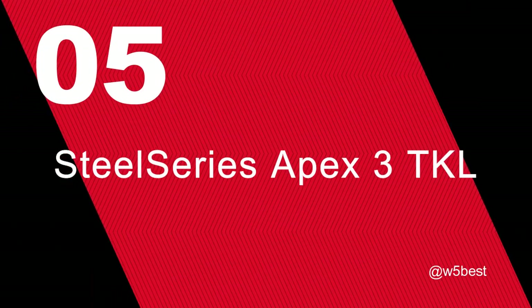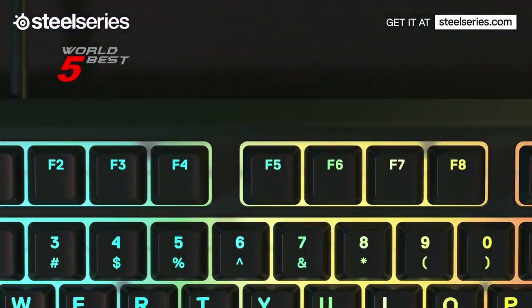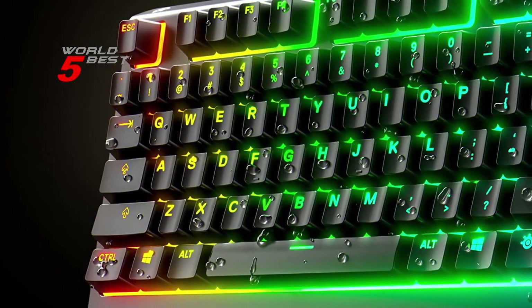Number 5: SteelSeries Apex 3 TKL. This compact tenkeyless design is the most popular form factor used by the pros, allowing you to position the keyboard for comfort and to maximize in-game performance.